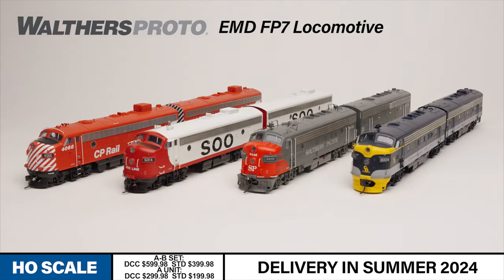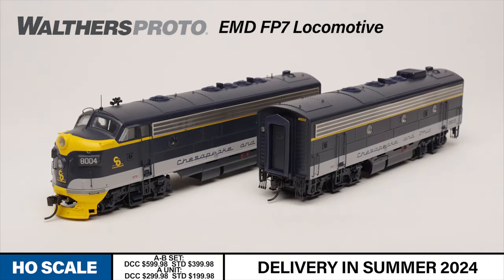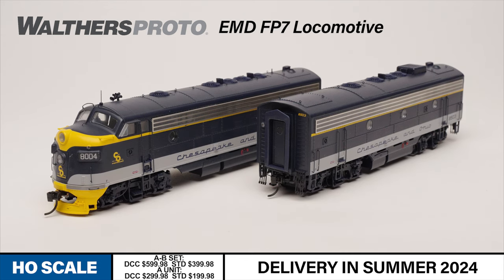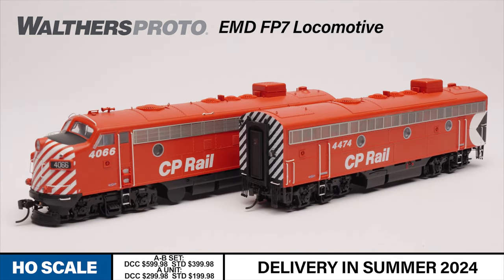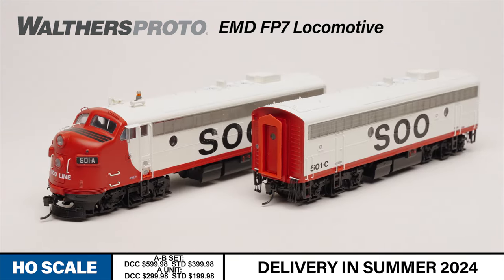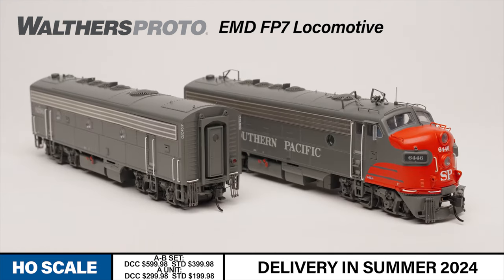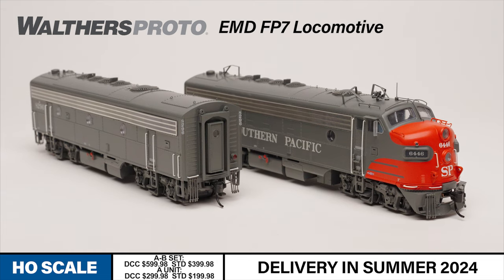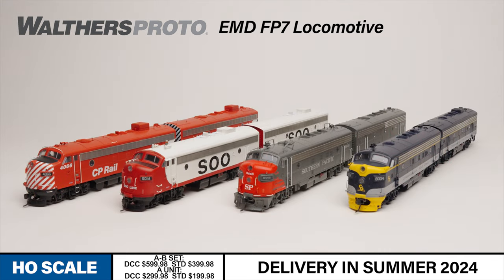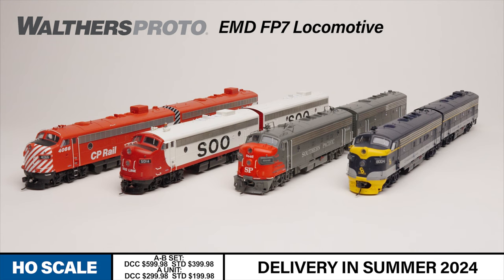This new run of FP7s is available decorated and detailed in the following road names: Chesapeake and Ohio with a whip-style radio antenna and freight pilot; Canadian Pacific featuring a Sinclair radio antenna and operating ditch lights; Soo Line featuring a firecracker radio antenna and working Mars 360 beacon; and Southern Pacific with an SP-style snow plow pilot on the A unit, and B units with working backup lights on both ends. These FP7s are sure to be the stars of many HO-scale rosters, so don't miss the opportunity to pre-order yours today.